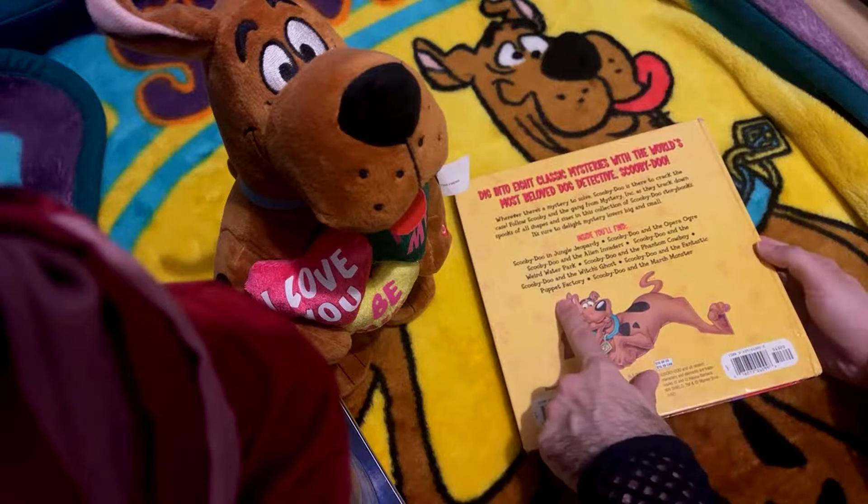The last thing I bought is the Scooby-Doo cookbook. It's from 2020 and I'm not going to make anything from it since I don't have the ingredients, but I thought it would be cute to look at for a video.